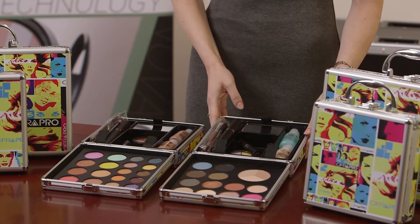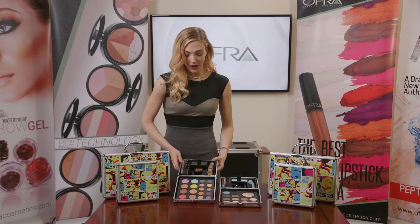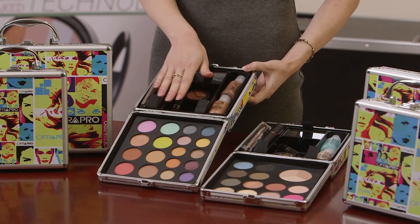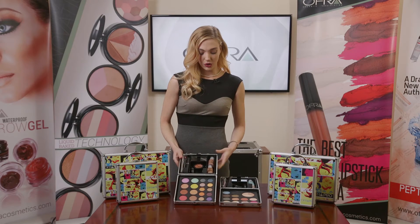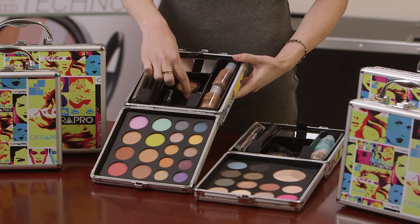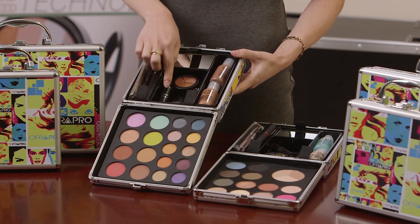Moving on to the medium to deep small portfolio, it also has wet and dry foundation in a different form, but with more complementary shades in eyeshadows. We also have blush options, two absolute cover silk peptide foundation shades, and a medium to deep corrective concealer wheel.